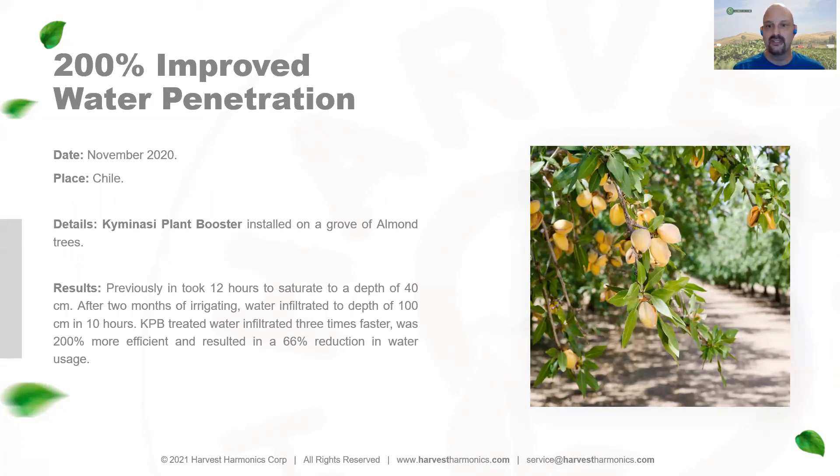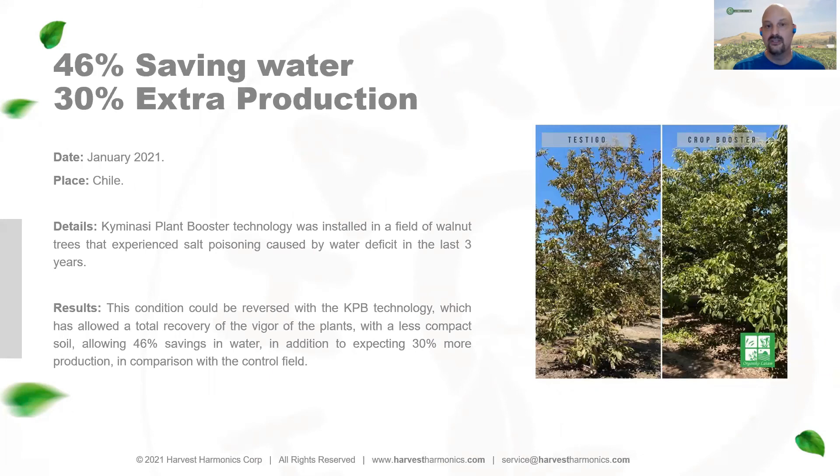This walnut grower also reported a 46% savings in water as well as a 30% increase in production this year. You can see in the picture the differences between control versus treated fields. Our system is really helping reduce the salt toxicity in his field and improving the overall health of the trees.